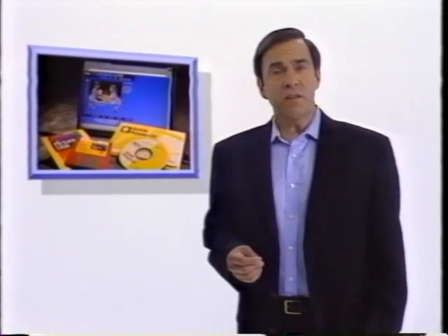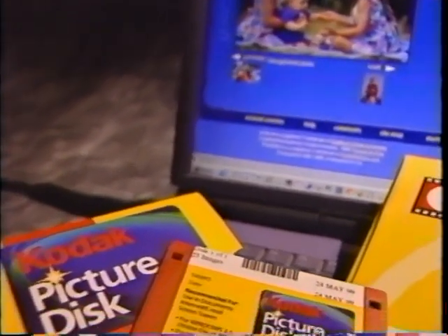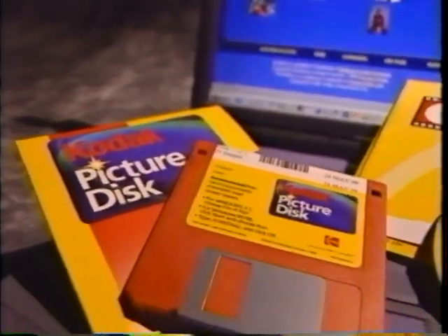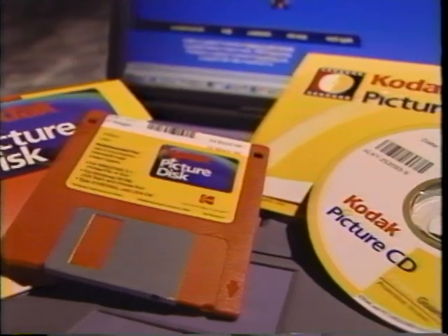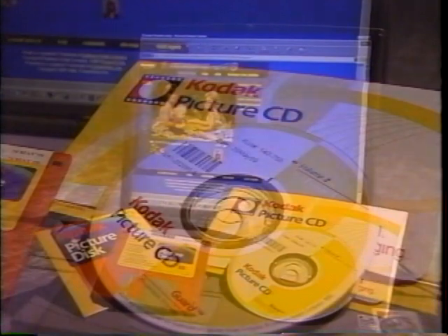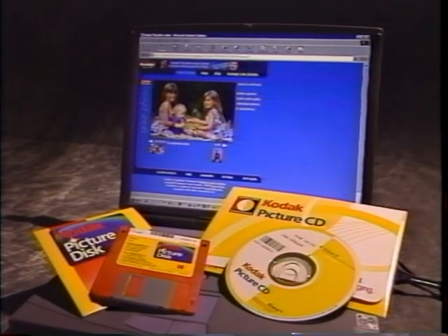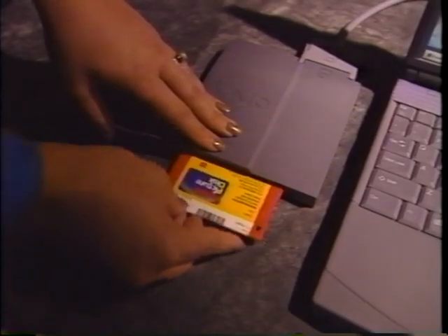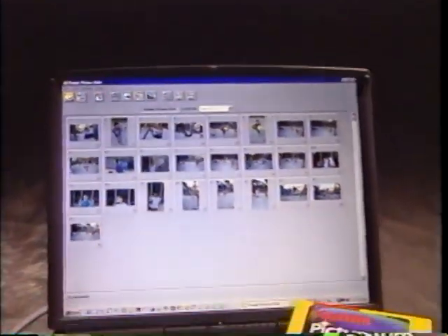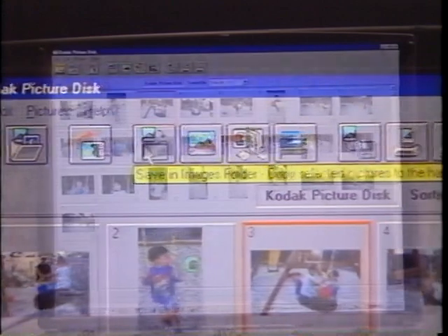To meet ever-changing consumer needs, Qualex offers a wide range of specialty products and services, including digital imaging. Qualex is the world leader in digital pictures. We offer a complete line of digital products and services on a variety of media at different resolutions and price levels. We can deliver customer images on floppy disks, compact disks, or directly over the internet. For low-cost, moderate-resolution images, we provide Kodak Picture Disks — each disk includes a roll of customer images plus software to use them.